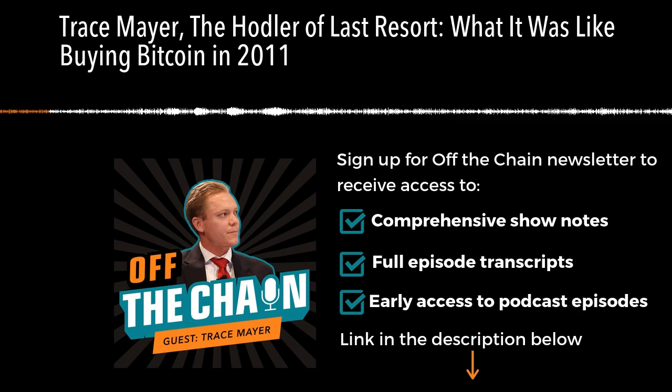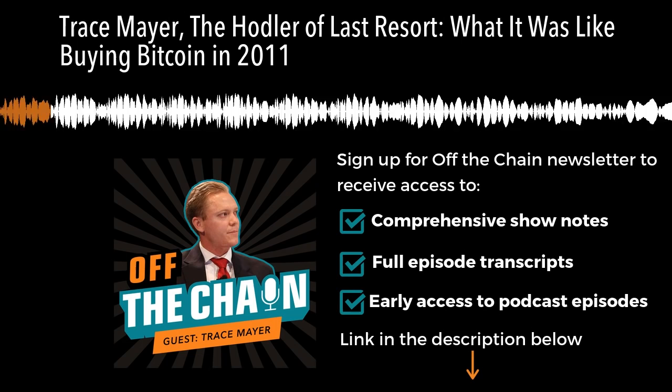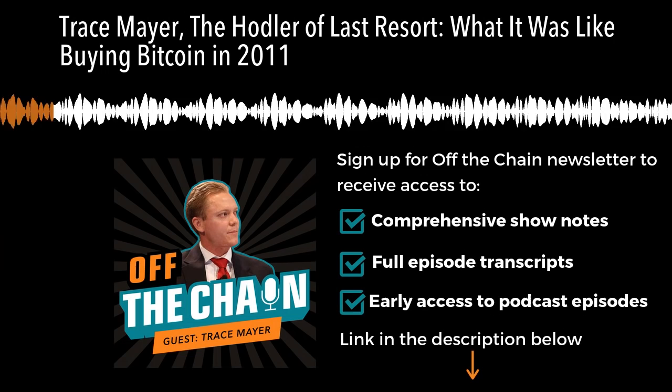All right, guys, I'm here with probably one of the people I've most looked forward to having you guys listen to, Mr. Trace Mayer. Thanks so much for doing this. Yeah, thanks for having me. This is gonna be fun. So Trace and I talked a ton and he's got a bunch of really powerful ideas and has been around the Bitcoin space for a long time. So let's start from day one. What were you doing before you ever heard of Bitcoin?